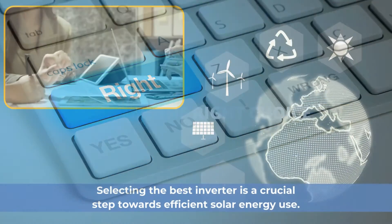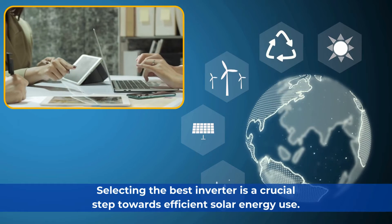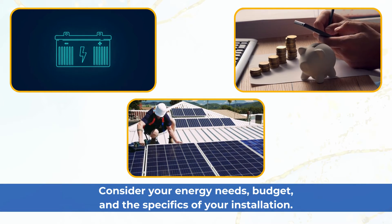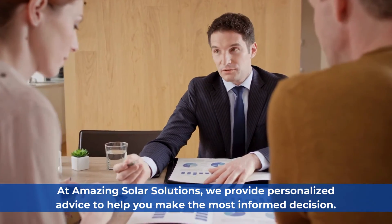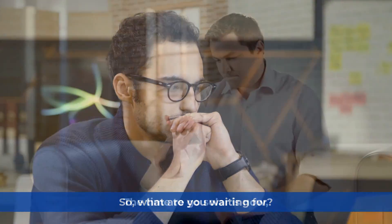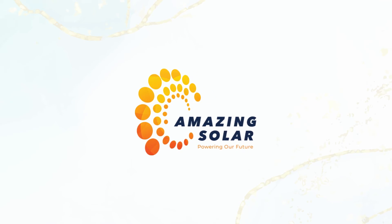Making the right choice. Selecting the best inverter is a crucial step towards efficient solar energy use. Consider your energy needs, budget, and the specifics of your installation. At Amazing Solar Solutions, we provide personalized advice to help you make the most informed decision. So, what are you waiting for? The time to go solar is now, and Amazing Solar is the obvious choice.